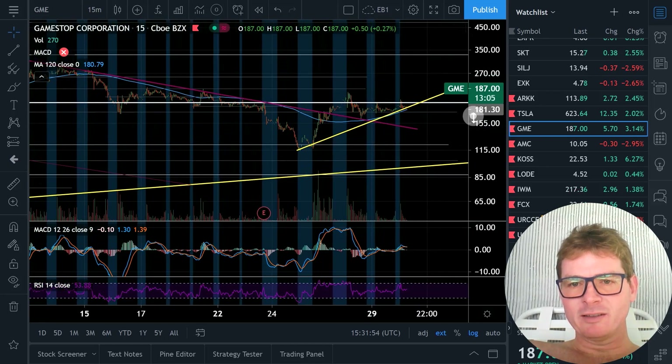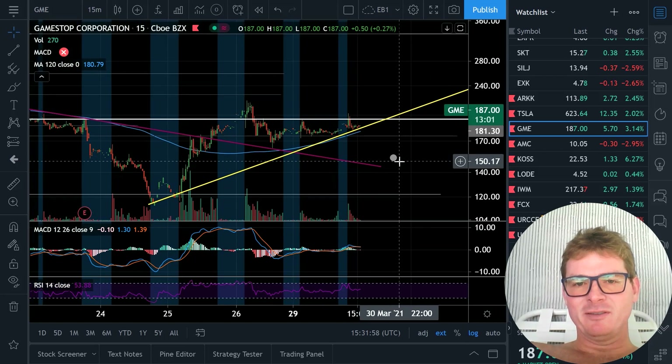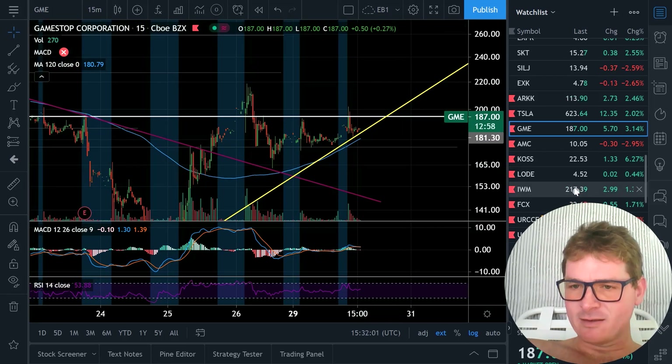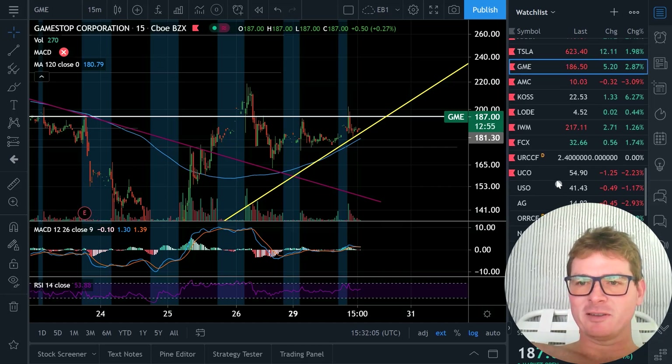Come on GME, blow the top off this thing right now while we're doing a video. Just do it. And this is never financial advice — I'm not an advisor. It's just an entertainment channel with a scenario.